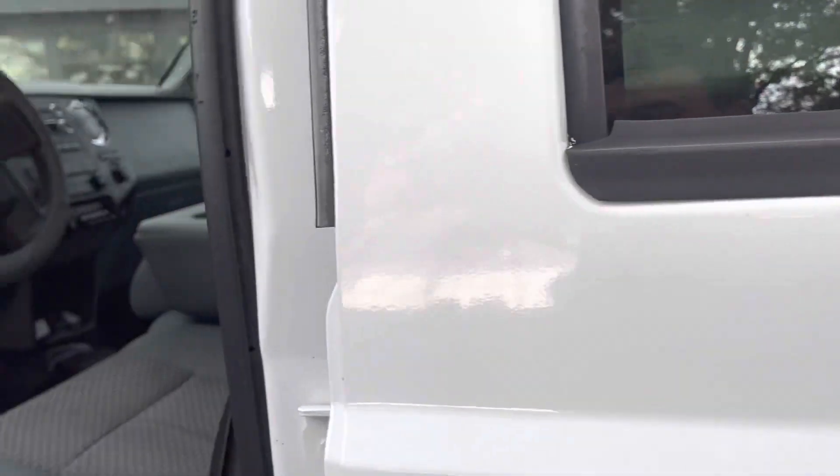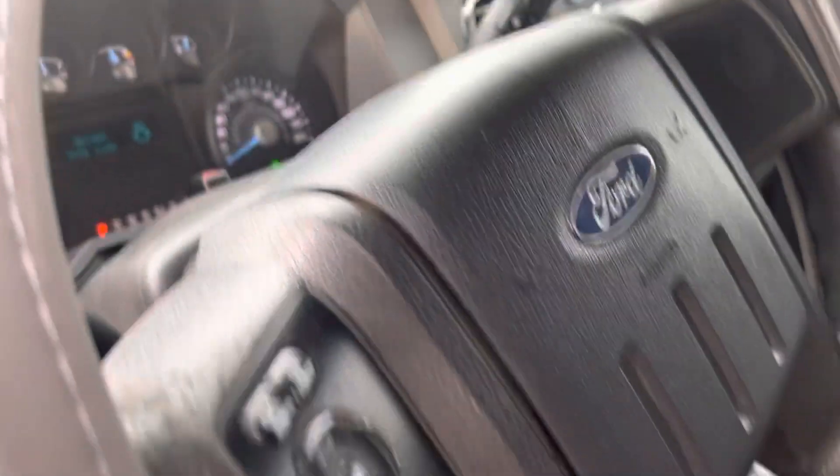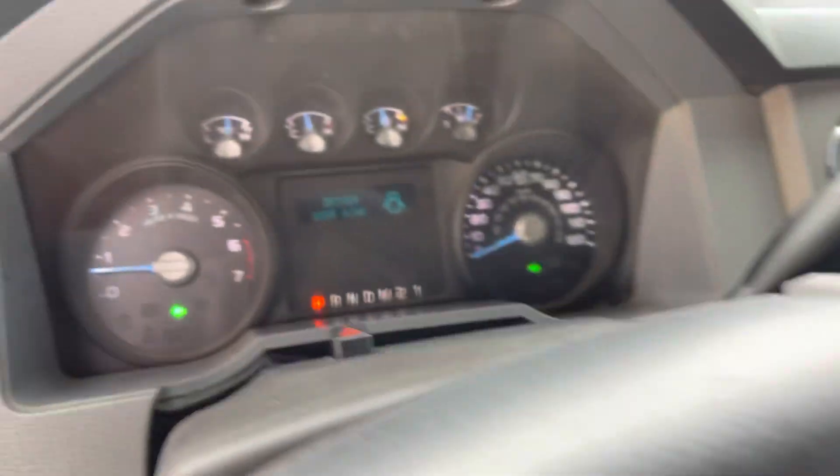Take a look inside. Cloth interior, power windows and locks. Really good miles for the year. Cruise control, and no warning lights.